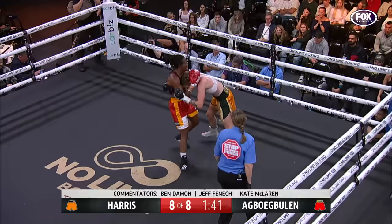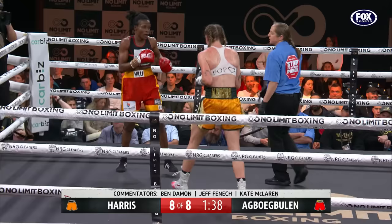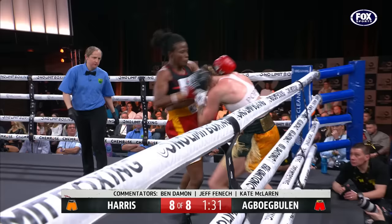And it comes down to this. There's a right hand. He puts the pressure on now — that's a big right hand. Huge shots.